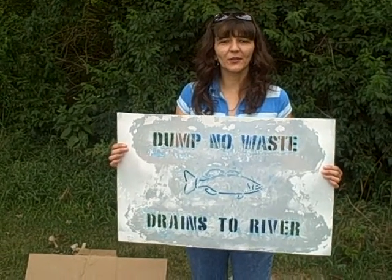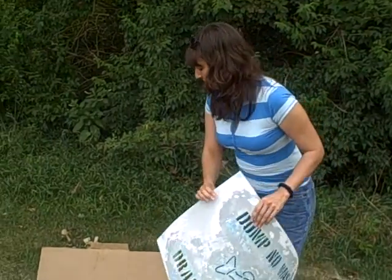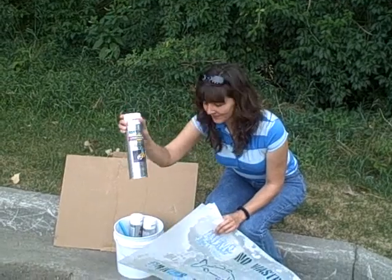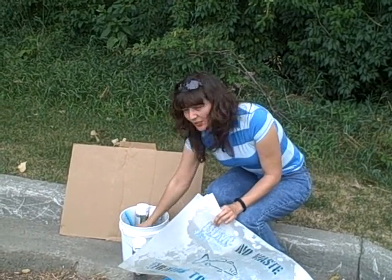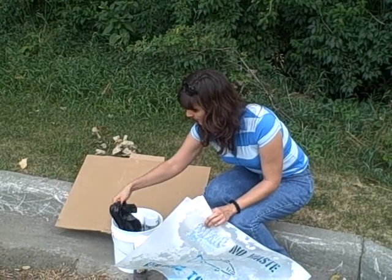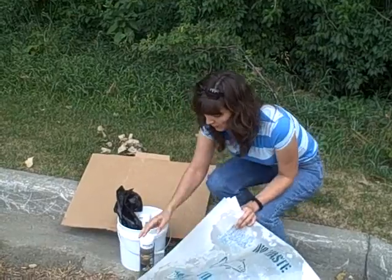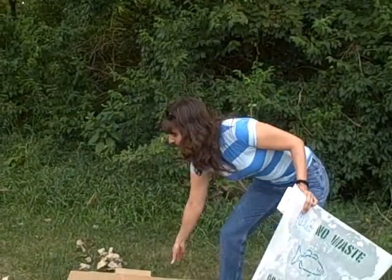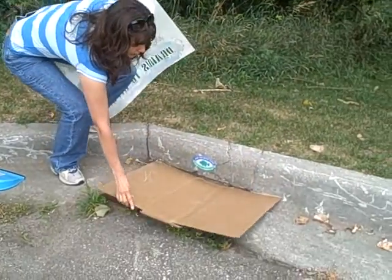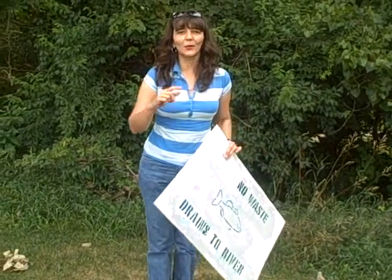I'm going to show you the materials we use in our storm drain stenciling project. We need stencils, road paint, trash bags to pick up the trash from the storm drains, a little broom to clean the area, and cardboard to put over the storm drain and protect it — because we practice what we preach.